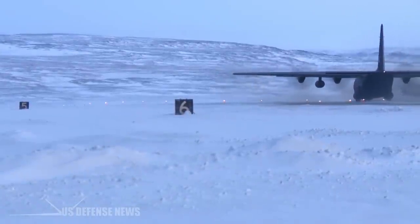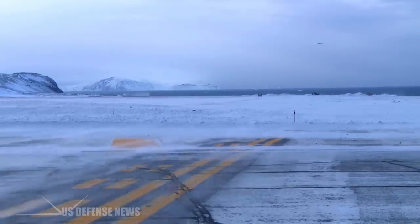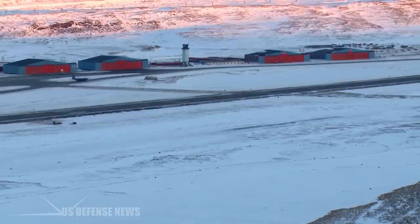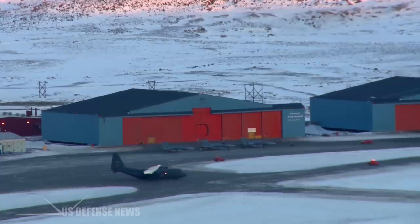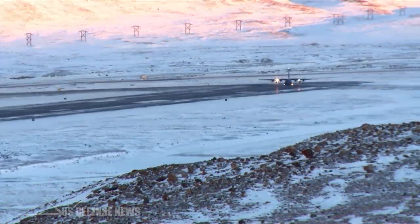The only enemy to fear at Thule Air Base is the weather. The Arctic temperatures are frigid, but the cold air isn't the only risk. Destructive snowstorms can come out of nowhere, trapping everyone on the base inside their dorms. Thule is virtually inaccessible most of the year, as the waters surrounding it are frozen solid. Each summer, an icebreaker ship from Canada clears the bay, allowing ships to deliver massive stocks of food and supplies.